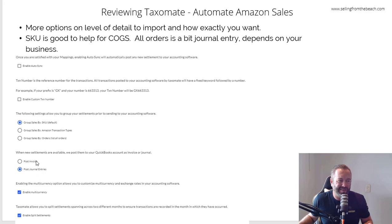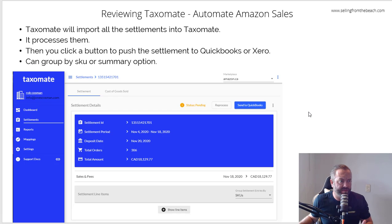I like to post the journal entries — I don't like to post an invoice, the journal entry just makes sense to me. You can enable multi-currency and split settlements for different months. This is kind of what the dashboard looks like when you log in: your dashboard, settlements, reports, and mappings. Mappings are where you assign accounts — it does it all automatically and I just left the defaults. If you want more detail you can create more accounts, but it's real simple. It pulls it all in, you say yes, process it, press the send to QuickBooks button, and boom, it pushes through. As you can see down here, you can group the settlement entries by SKU or by orders. I just did by SKU and send it through QuickBooks, and you can automate it afterwards.